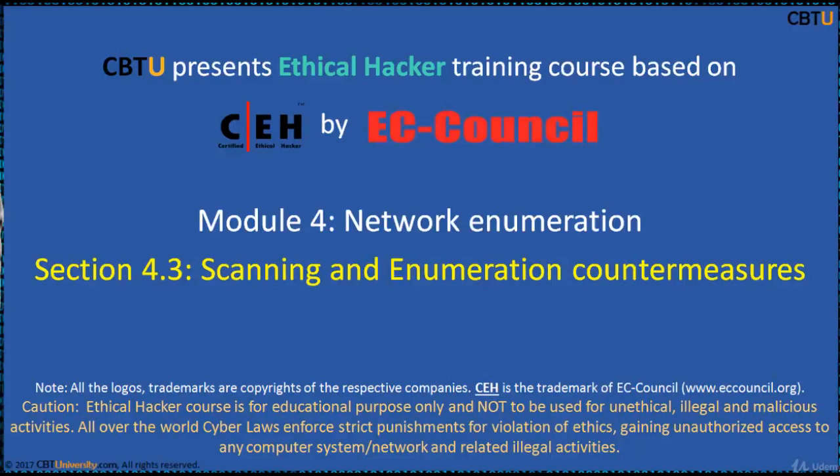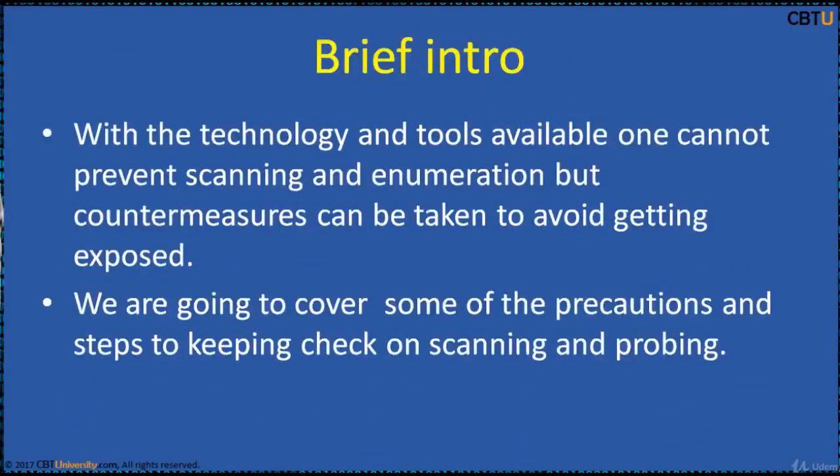This section covers Scanning and Enumeration Countermeasures. This is a brief introduction about the countermeasures. With the technology and the tools available, one cannot prevent scanning and enumeration, but countermeasures can be taken to avoid getting exposed. We are going to cover some of the precautions to keep a check on scanning and probing. Please watch the session to pick your favorite tool to run the test against your network and know your security posture.